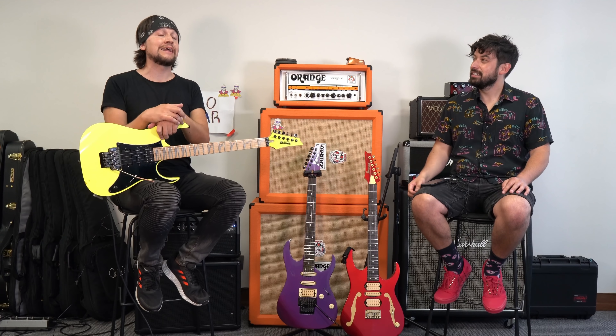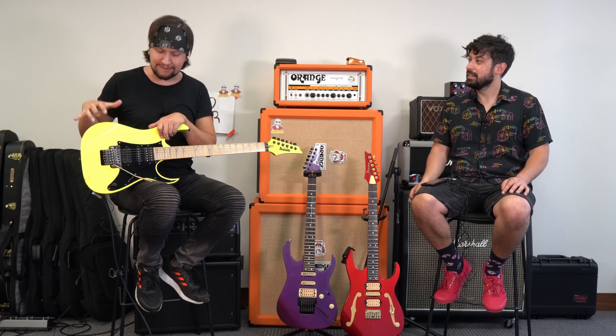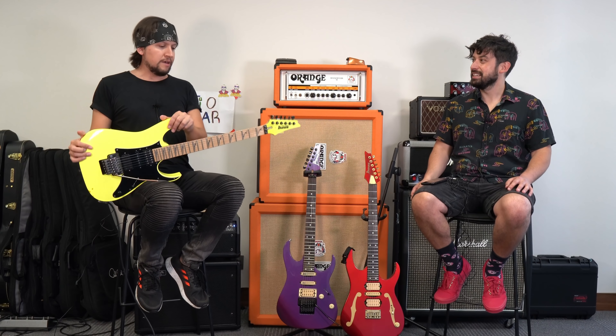¿Y con cuál guitarra grabaste el solo? La canción la grabé con una RG570DX que era salmón, como naranja. Esa no la tengo, no, la vendí a un ex-alumno. Con esa grabé el video, pero la final toqué con esta. Así que esta es la que obtuve por intermedio de Ibanez.